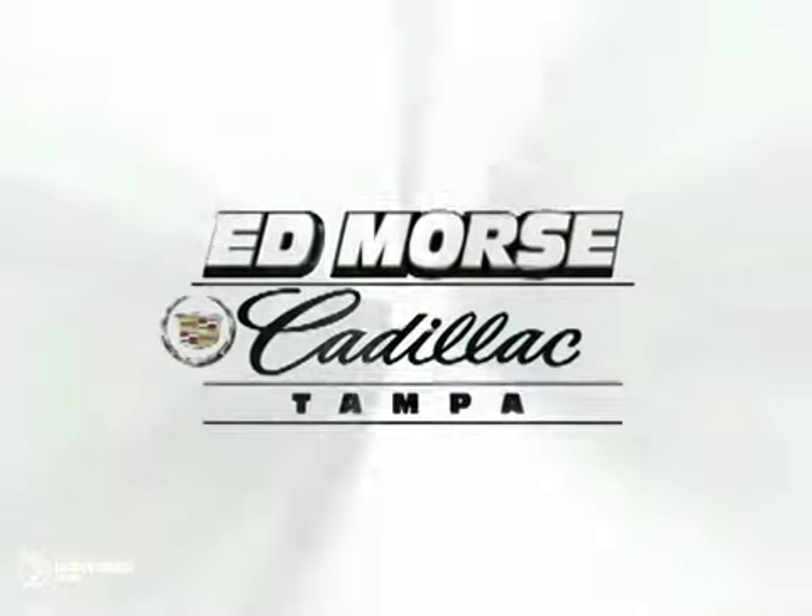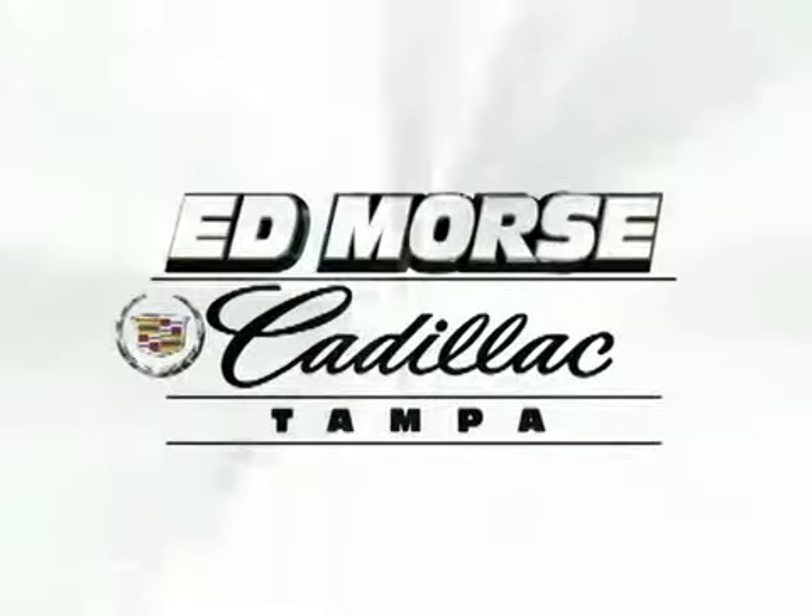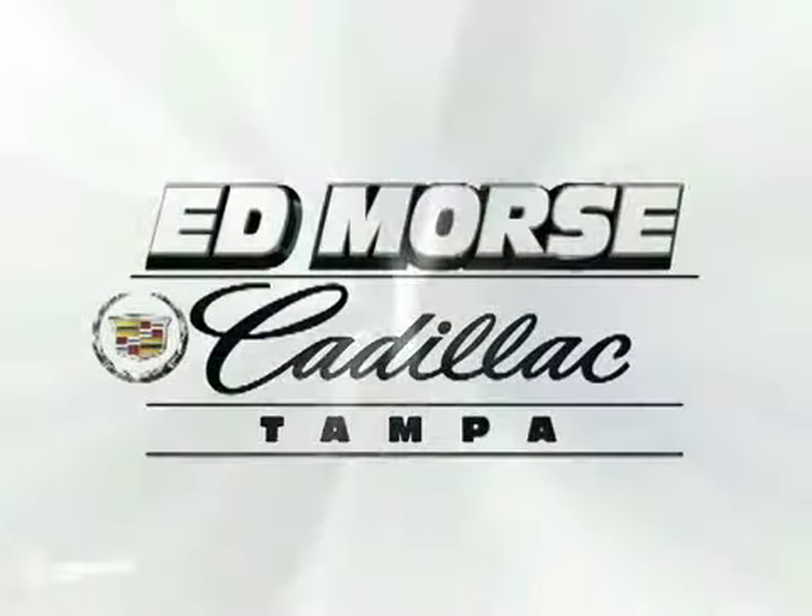Ed Morse is going to save you. Ed Morse, we're going to save you. For value and for service, it's Ed Morse.